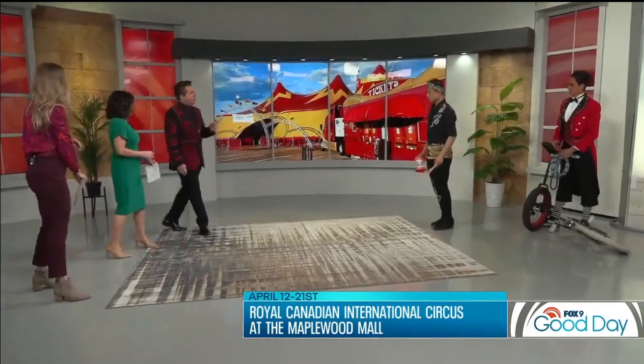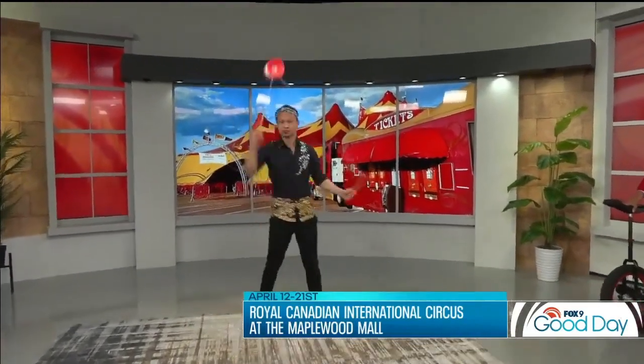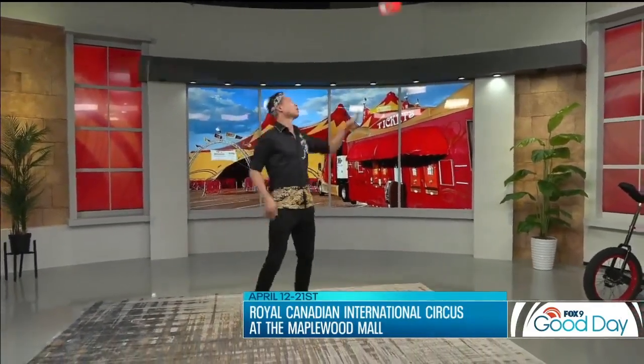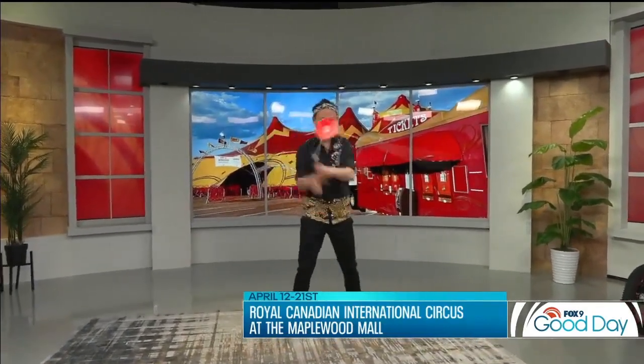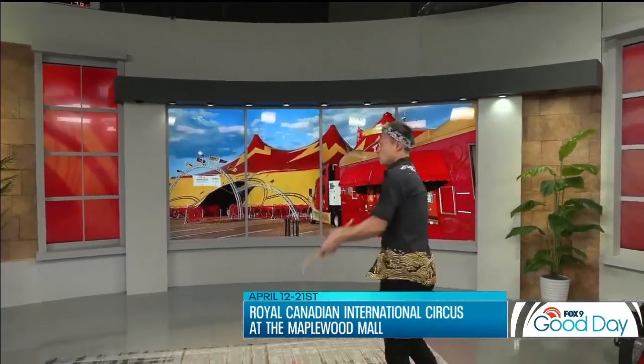We have an artist who comes to us all the way from Taiwan — it's his first time here. His name is Chu Shuan Ho, and he performs the art of diablo juggling. Diablo is that object he's using right now — it's an ancient art that originated in China. He's been doing this for 22 years, performing in festivals all over the world. He just came from Germany two days ago.